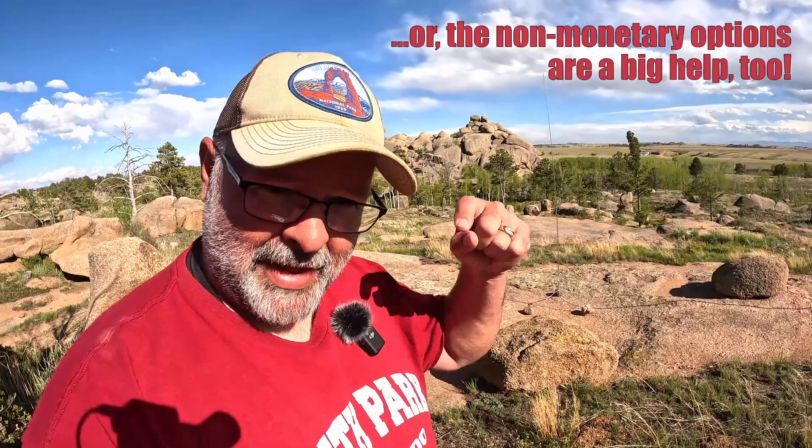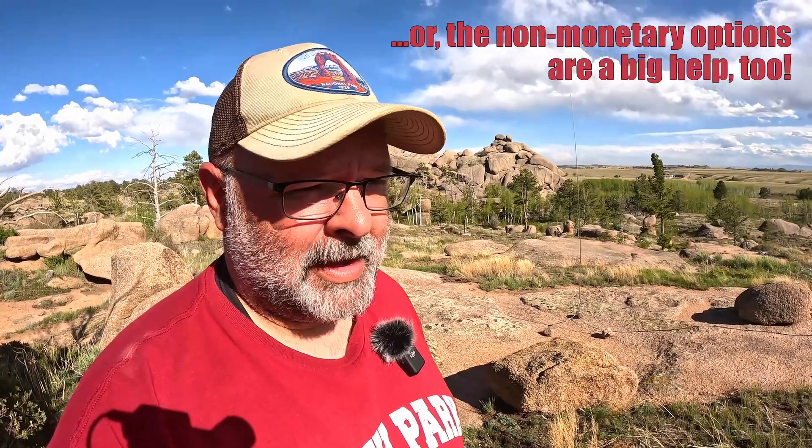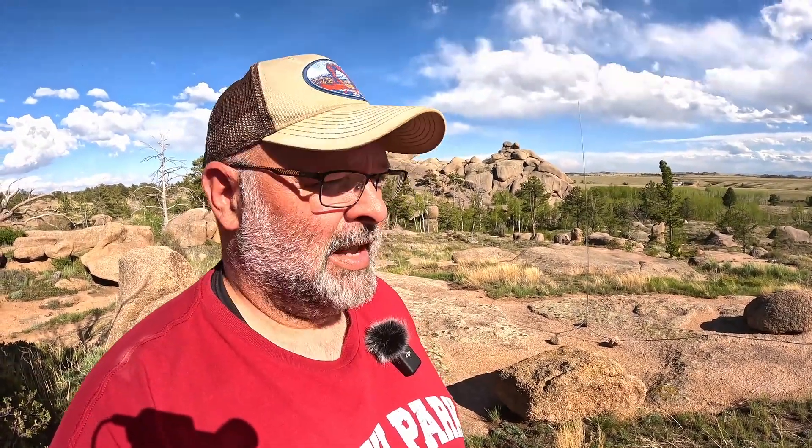Hey folks, if you've enjoyed this video all the way to the end, consider contributing to the Traveling Ham on buymeacoffee.com. You can also help the channel by hitting the like button, subscribing, commenting, or just sharing the links with other people who might enjoy the content. This is Kilo Echo Zero Victor India Mike from Medicine Bow National Forest in southern Wyoming, giving the Polo app two thumbs way up. 73.